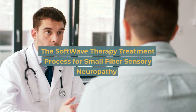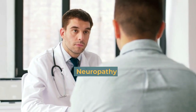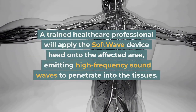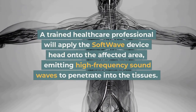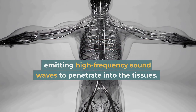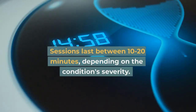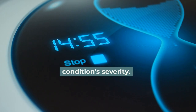The Softwave therapy treatment process: a trained healthcare professional will apply the Softwave device head-on to the affected area, emitting high-frequency sound waves to penetrate into the tissues. Sessions last between 10 to 20 minutes, depending on the condition's severity.